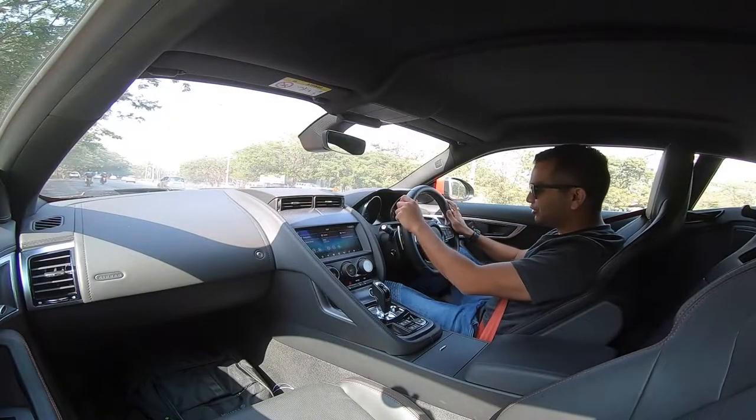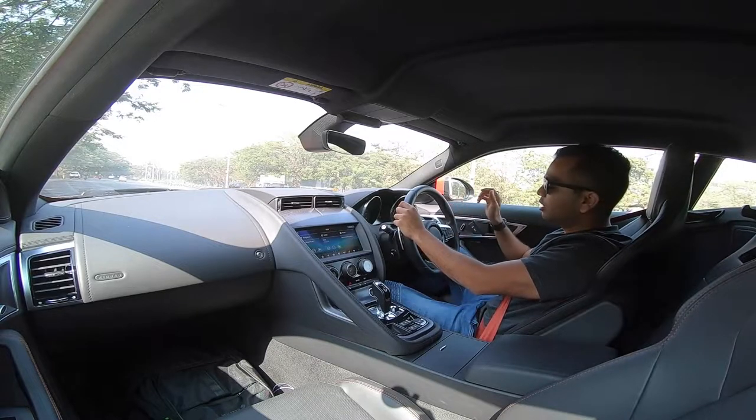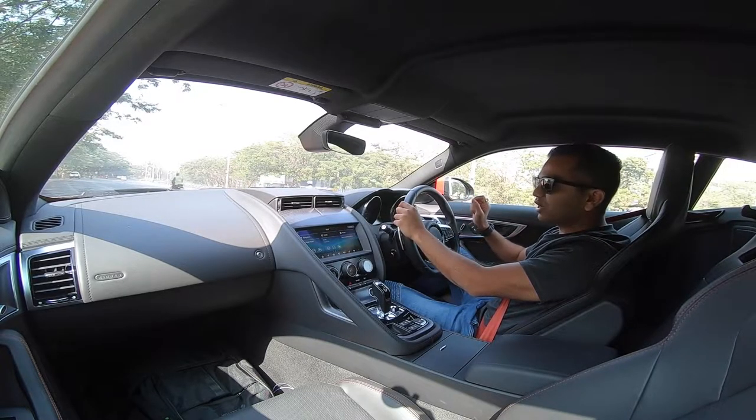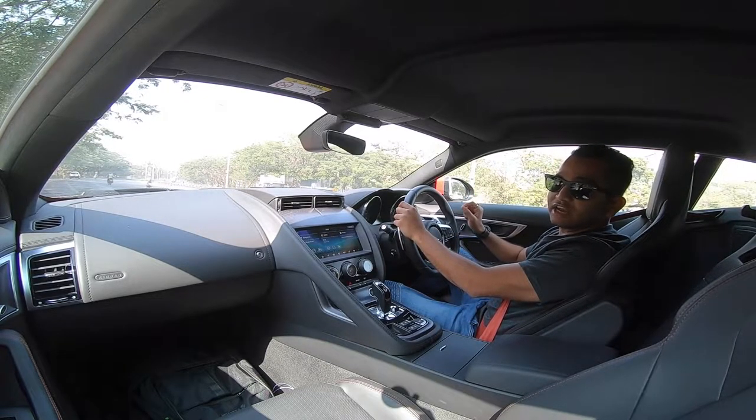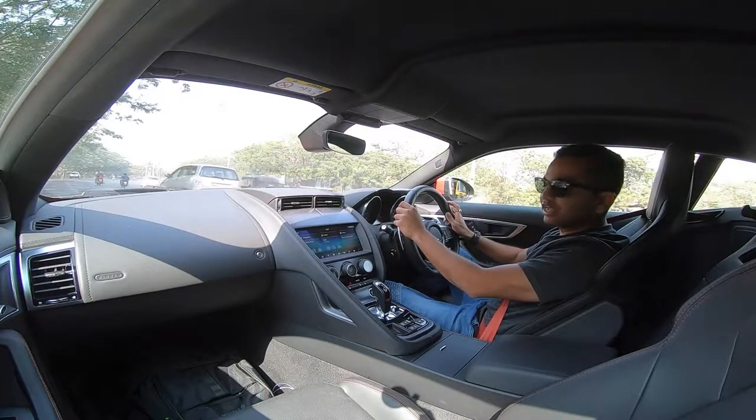Hello there people and welcome to Shifting Ears. I am super excited, and obviously why wouldn't I be? I am driving the Jaguar F-Type. This is the R-Dynamic Coupe and it comes powered by a 2-liter 4-cylinder engine.